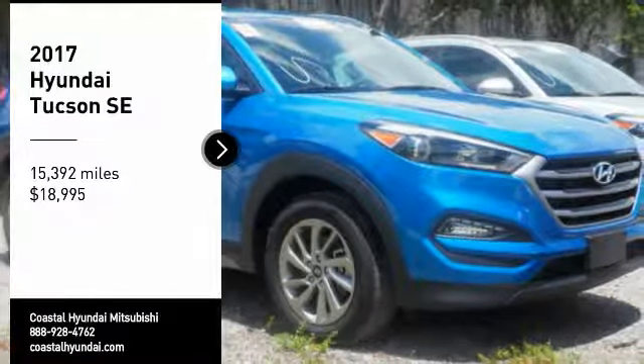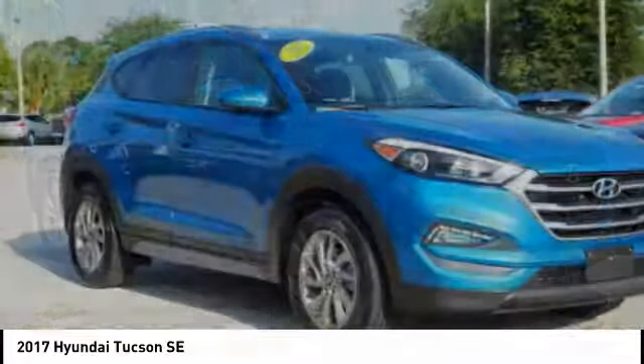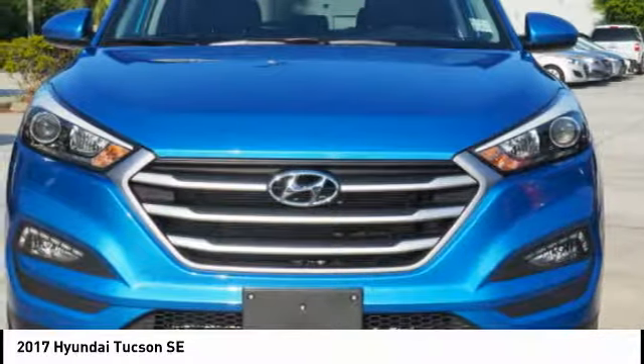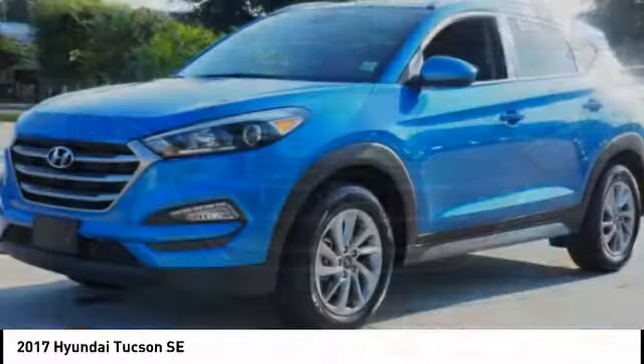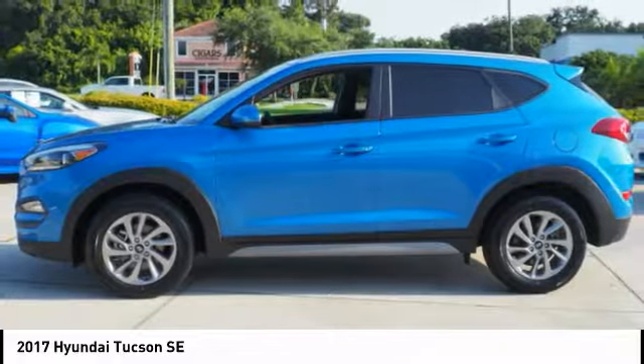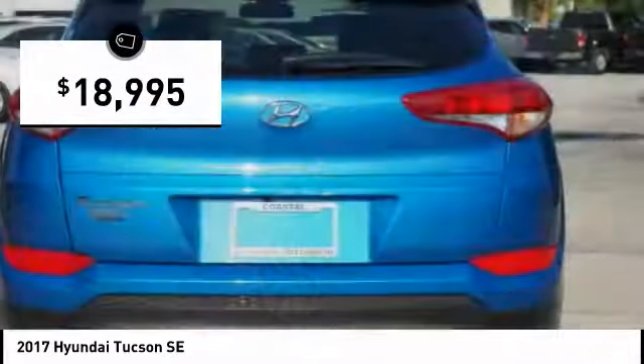Take a ride in the 2017 Hyundai Tucson. The Hyundai Tucson is Hyundai's first CUV to be designed in Europe. Tucson takes the boxy utility vehicle and transforms it with flowing curves, graceful lines, and style to spare. It's the future of the crossover and is priced below $20,000.